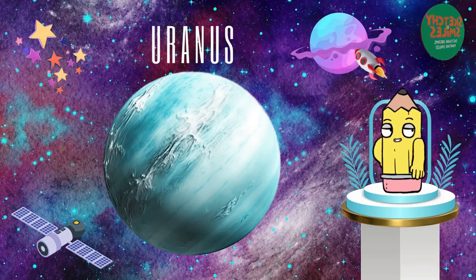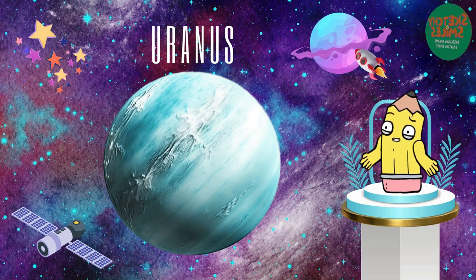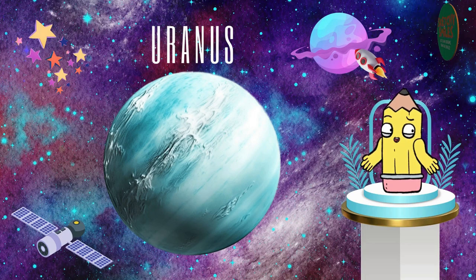Say hi to Uranus, the sideways planet. It spins on its side, making it a unique member of our solar system. How funky is that?